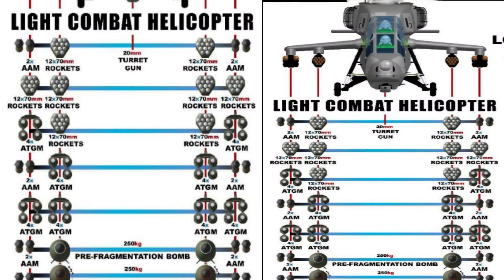For example, it can carry 16 anti-tank guided missiles in a pure anti-tank role, four on each hardpoint. It can also carry eight anti-tank guided missiles on two of its hardpoints and four air-to-air missiles, or two 70 mm rocket pods — each pod having a capability of 12 rockets — on its remaining two hardpoints. It can also carry two 250 kg bombs, either pre-fragmentation bombs or high-speed low-drag bombs, along with four air-to-air missiles on either side.